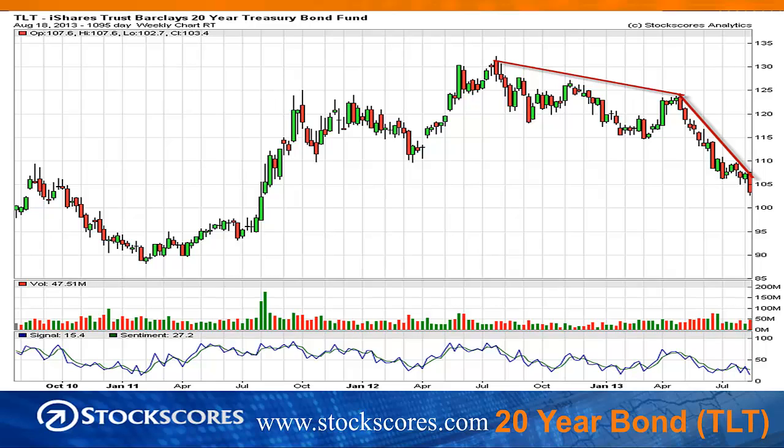Treasuries moved much lower again this week, meaning interest rates are rising. As bond prices go down, interest rates go up, and this bearish chart indicates that interest rates are rising in the U.S. in terms of Treasuries, which tends to filter down through the entire bond market. There is no major support until just below $95 — and probably more like $90 — on the TLT. So there is quite a bit of downside in Treasury bond prices and therefore quite a bit of upside in interest rates. That certainly affects housing negatively, but it actually affects financials positively.